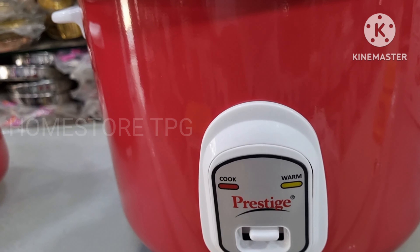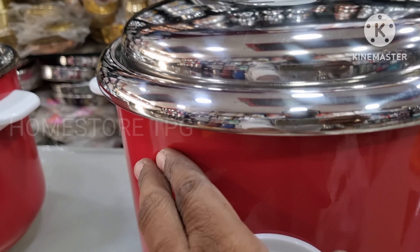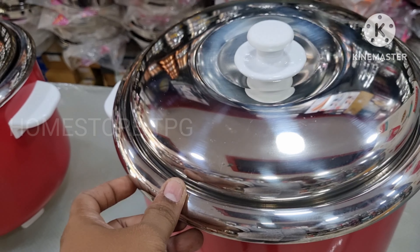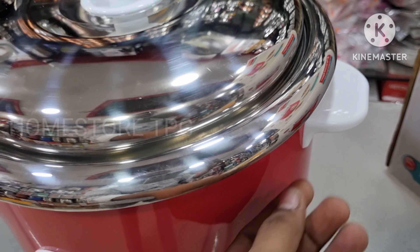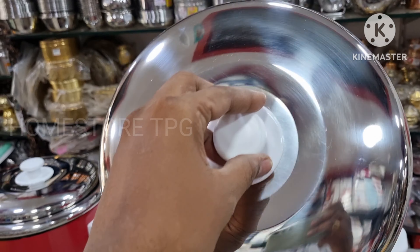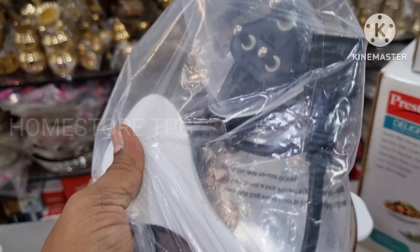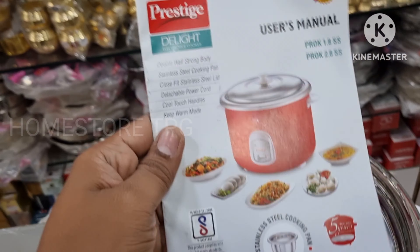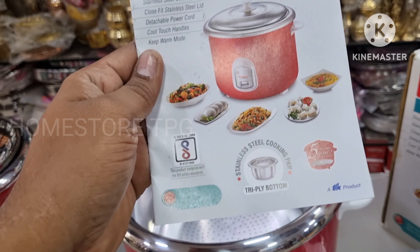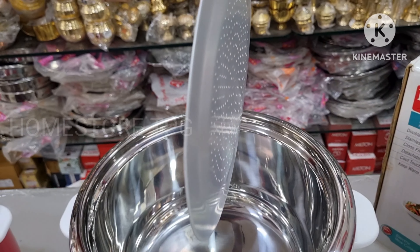This model is the 2.8L capacity, model PROK 2.8SS. It has a cool touch handle and is a premium stainless steel product. It has a beautiful stainless steel lid and a separate detachable cord cable with a measuring cup included. It comes with 1 year brand warranty and 1 year product warranty.